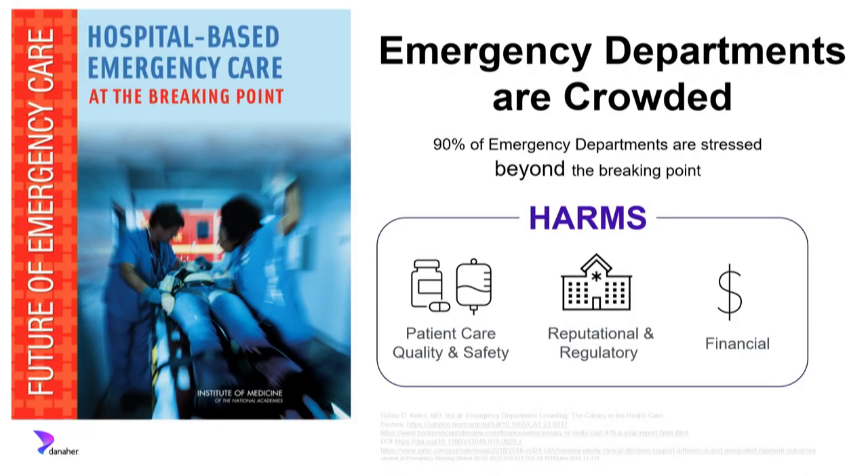We're talking about emergency department care. Who in the audience has been to an emergency department in the past 18 months, either yourself or with someone you care about? There are a lot of hands — that's not surprising because in the United States, every year there are 140 million emergency department visits. That translates to one ED visit for about every 2.4 Americans, and that happens every single year.